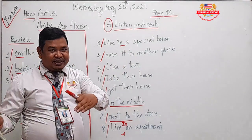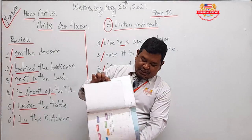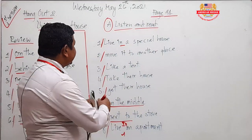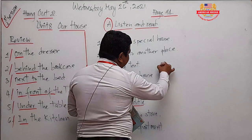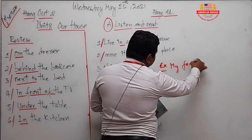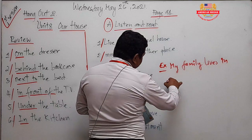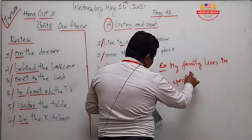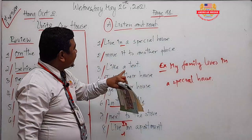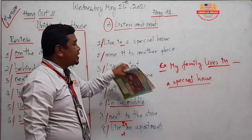I also want you to make these phrases into sentences as a class word activity. For example: My family live in a special house. Can you see? My family live in a special house. So 'live in a special house' is a phrase, and I want you to make this phrase into a sentence.